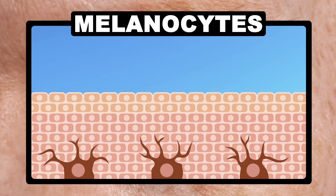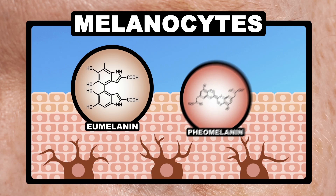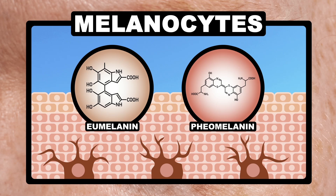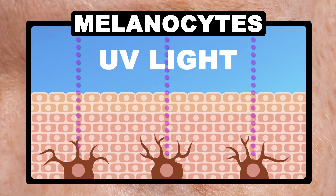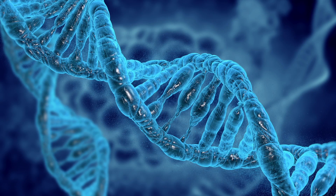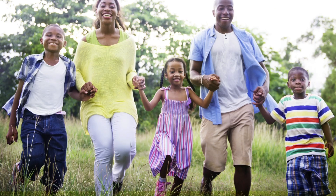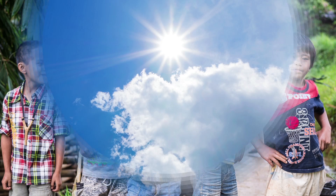Melanin is produced by special cells called melanocytes, which make two different kinds: eumelanin, which ranges from brown to black, and pheomelanin, which ranges from yellow to red. When UV light rays hit your skin, your melanocytes increase melanin production to protect your cells. The dark color from eumelanin dissipates absorbed radiation as heat, which stops damaging UV from reaching your DNA where it can cause mutations and start some forms of cancer. People from sunnier regions of Earth are genetically predisposed to having higher quantities of eumelanin to keep them safe from the intensity of UV.